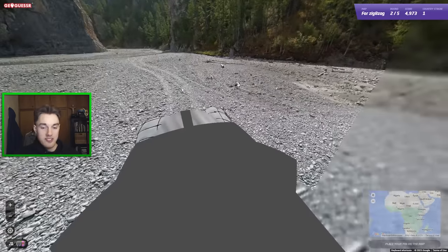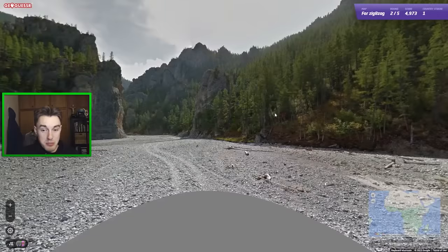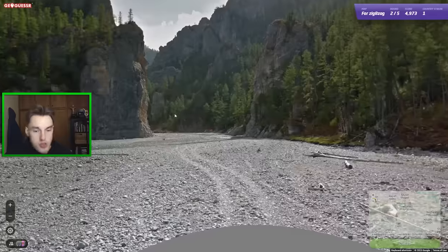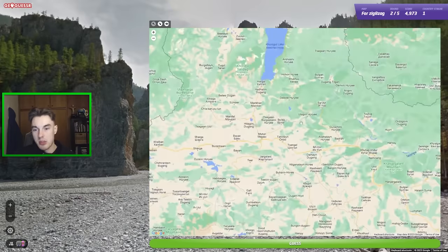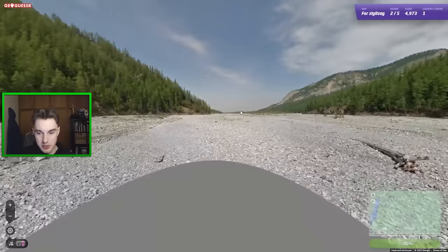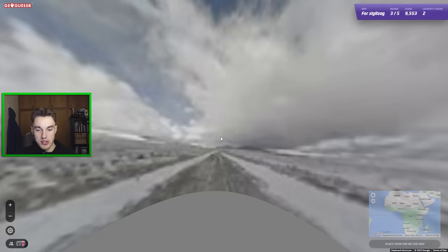We have the Google car showing again for the next round, so I'll put the big no-car script on. We're unlucky to have two big cars in a row. With the script on, I'm looking at an abundance of trees and a massive cliff. I think I would have struggled to get Mongolia without the Google car. This rockiness and big mountains tends to be a bit further west, but with all the trees it's more likely northern Mongolia. I'm sending it.